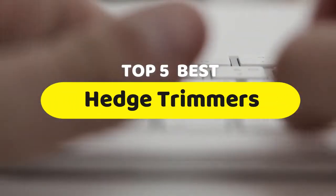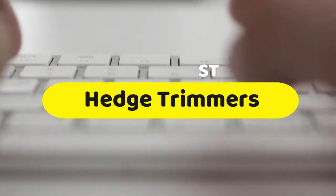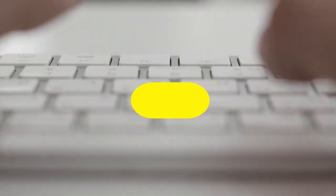Hello guys, today we are going to be checking out the five best hedge trimmers you can buy right now. I made this list based on my personal opinion and hours of research, and I have listed them based on performance, features, and price.